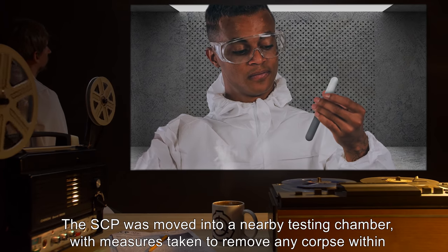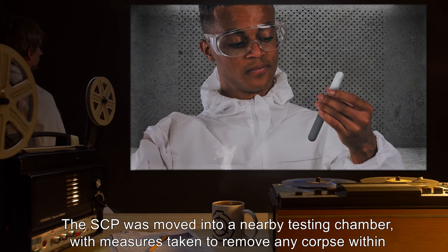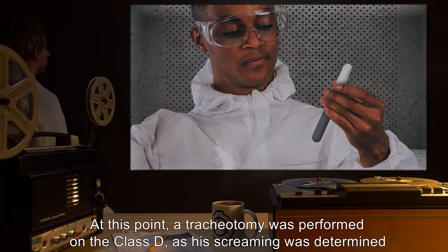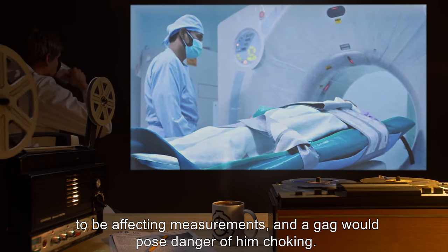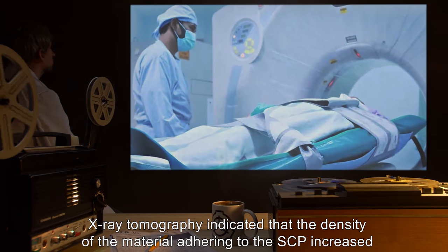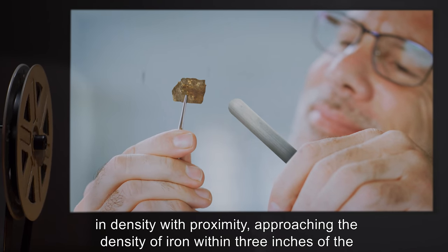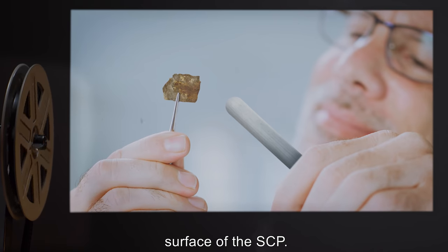The SCP was moved into a nearby testing chamber, with measures taken to remove any corpse within its affected radius. At this point, a tracheotomy was performed on the Class-D, as his screaming was determined to be affecting measurements and a gag would pose danger of him choking. X-ray tomography indicated that the density of the material adhering to the SCP increased in density with proximity, approaching the density of iron within three inches of the surface of the SCP.